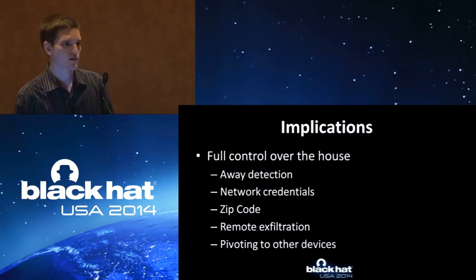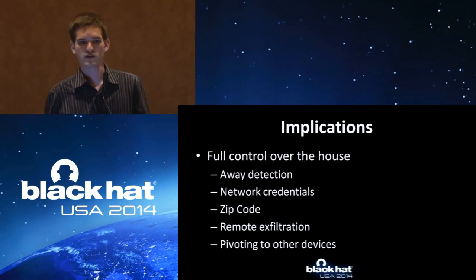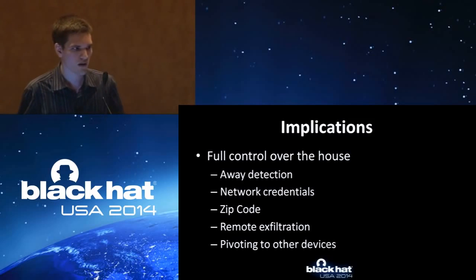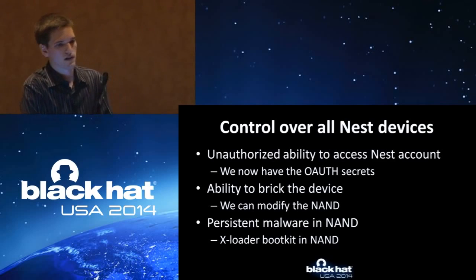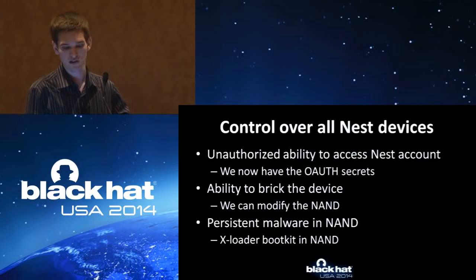So the implications: it's a thermostat, but it has a lot more implications than a normal thermostat because it's very intelligent and has a lot of processing capability. Away detection, network credentials, zip code — this is all on the device. You can just scrape it off and send it to your servers. Remote exfiltration is something else — it's a node on your network, connected to your Wi-Fi. You can then use normal attacks like ARP spoofing to get traffic and pivot to other devices. It also has OAuth tokens and OAuth secrets — you can scrape these off and use them to remotely control their devices. You can also drop a backdoor that gives you arbitrary control, or you can break the device. Persistent malware is possible because they do not patch the X-loader — if you mess that up, you break it and have to send it back. So you can hide your stuff there.